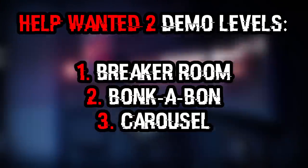Unfortunately, filming and pictures of the levels were not allowed, so we only have descriptions of the games to talk about here. At PAX, though, people were able to select from three different minigames to play: The Breaker Room, Bonkabon, and The Carousel.